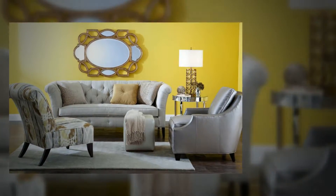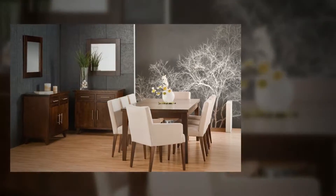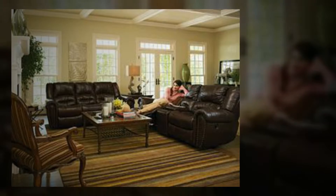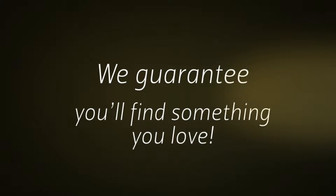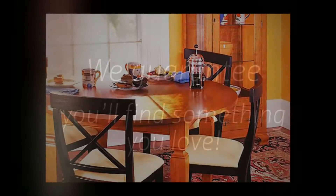At Sands Furniture, we specialize in giving valued customers like you the right look for every room in your house. By having the finest quality furniture from nationally recognized manufacturers in our extensive showroom, we guarantee you'll find something you love to complete your home's interior.